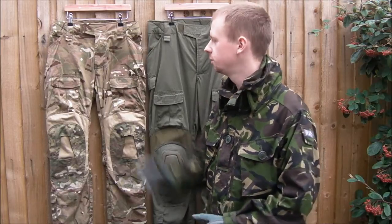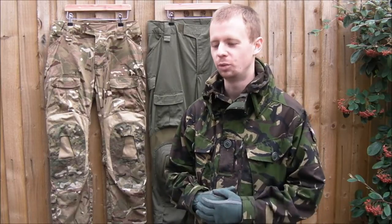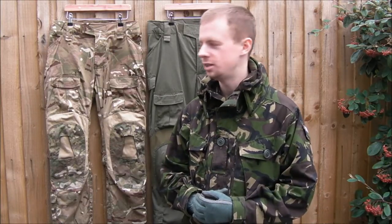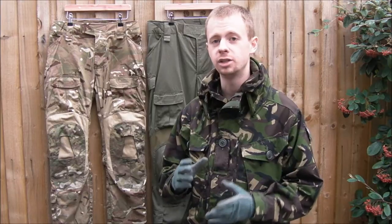I saw a guy on one of the forums who posted up saying he was able to produce some of these. I was pretty intrigued so I started talking to him. The guy — I'm not actually sure what his full name is, to be honest. He's a young guy but his skill with a sewing machine is pretty impressive, that's for sure. His first name is Ed.